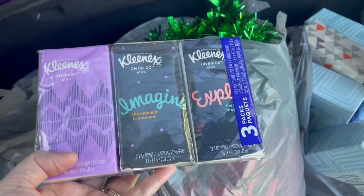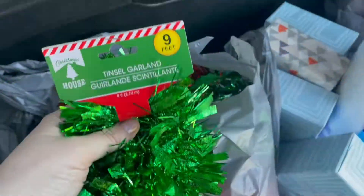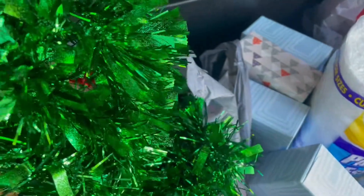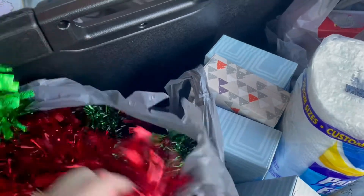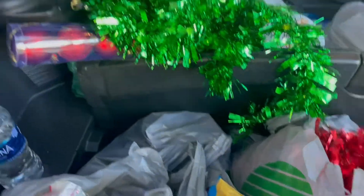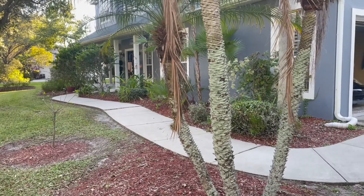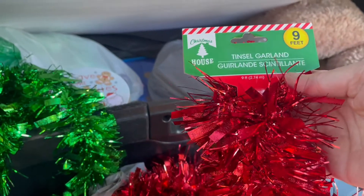I got some more Kleenex because it's cold season and everybody seems to have allergies and colds around here. I also got a bunch of these garlands. This one is really nice — it's a full garland. I thought it would be cute on the float because it has a lot of impact. I got a few of those, and then I got the red one because I want to use it on our front post for our porch, wrapped like candy canes down the post since they're white.